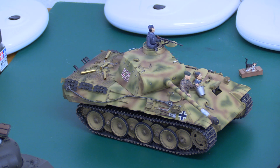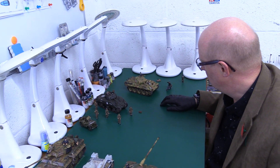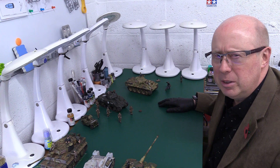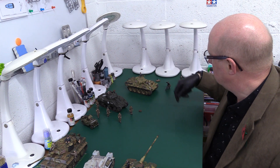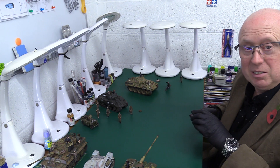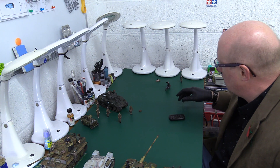The Panther is a nice kit that builds up okay; you can always enhance it with a few extras if you want to. The beauty with tanks is you can't really go wrong. With armor you can get away with a lot, but the great thing is you can always go back - do a wash, a bit of streaking, some rust and grime, maybe a bit more mud. You've always got the option to go back and enhance it a little bit more.